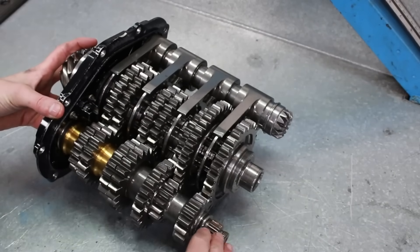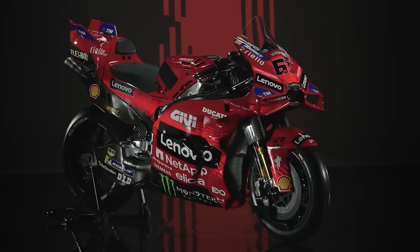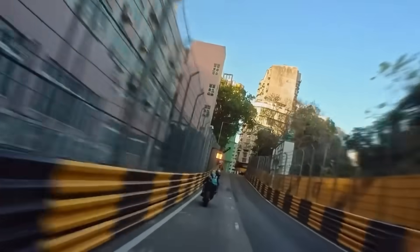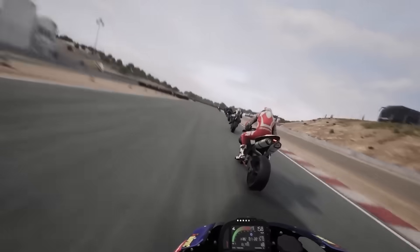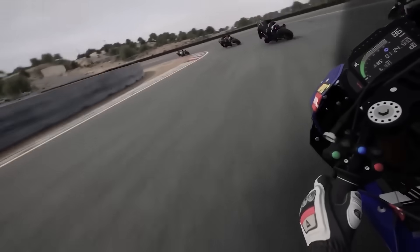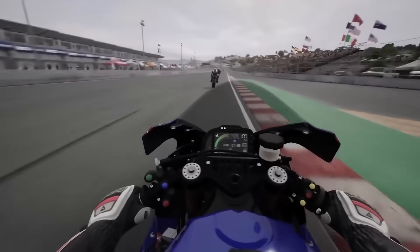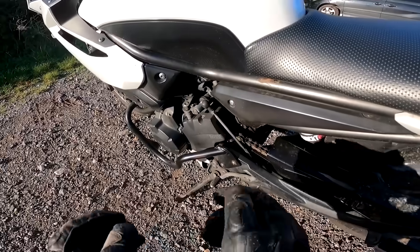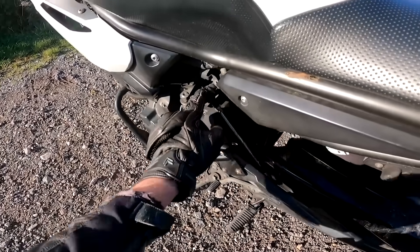Some teams invest hundreds of thousands of dollars just to shave off a couple of tenths per lap. Contrast that with your average road bike: it needs to be affordable, last for tens of thousands of miles, pass road safety standards, and be user-friendly. Nobody wants a bike that throws a mechanical tantrum if it misses a gear sync by 0.0001 seconds. That's why we get the next best thing — quickshifters and auto blippers. And hey, they're pretty incredible.